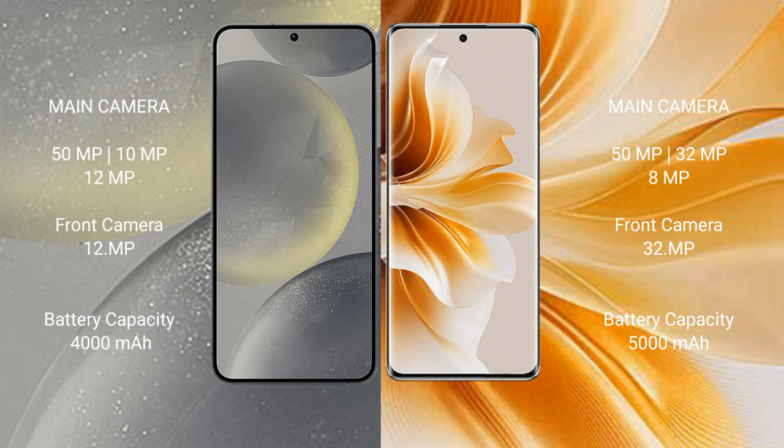The Oppo Reno 11 has a 32MP front camera. The Samsung Galaxy S24 has a 4000mAh battery with 25-watt fast charging support. The Oppo Reno 11 has a 5000mAh battery with 67-watt fast charging support.